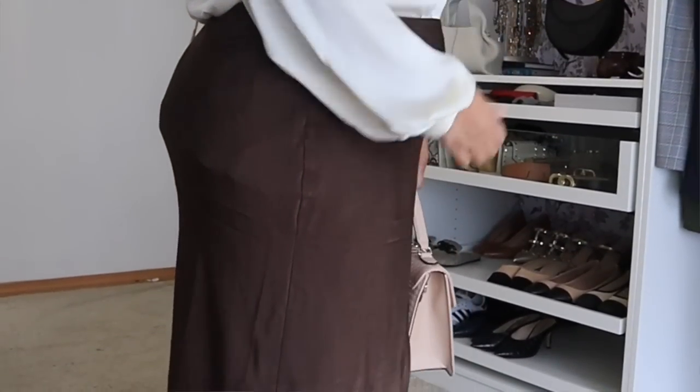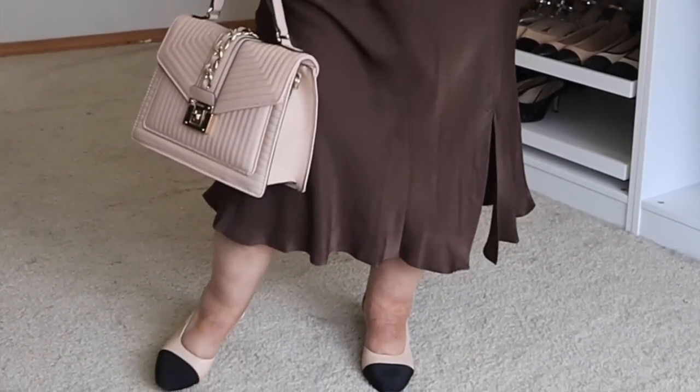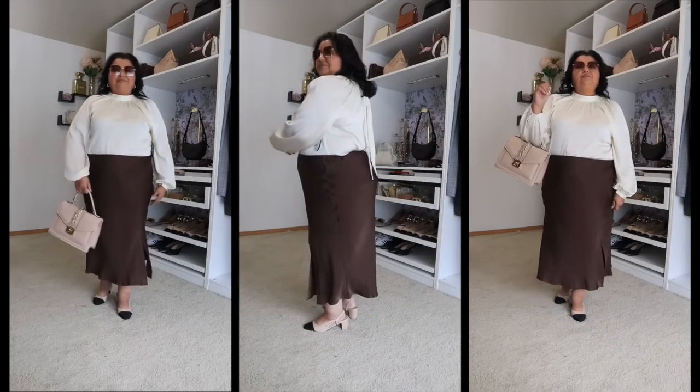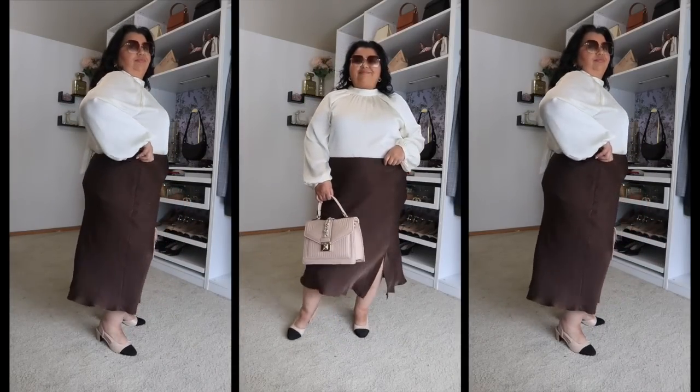The skirt I'm pairing it with is from Time and Tru, and I am watching it like a hawk for restocks. I picked it up in brown and I have my eye on the red one. I love this satin midi skirt — it has a slit in it which makes it move in a way no other satin skirt can, with this beautiful flutter and flow. The satin itself feels more like silk; this particular polyester satin has almost the same hand feel as silk. It's a stunning skirt you could wear year round, the silhouette works trans-seasonally, and it's a definite steal at $15.